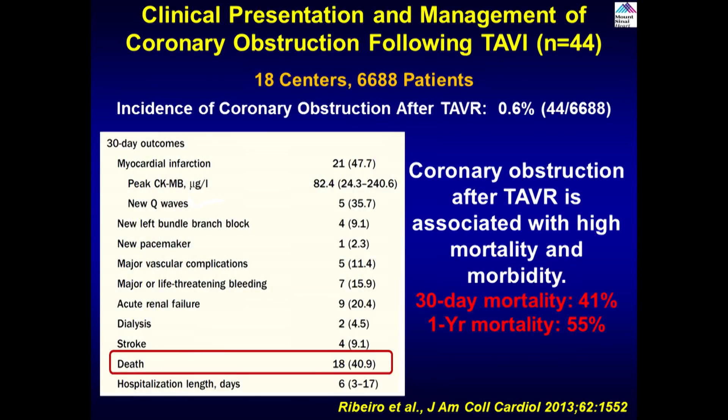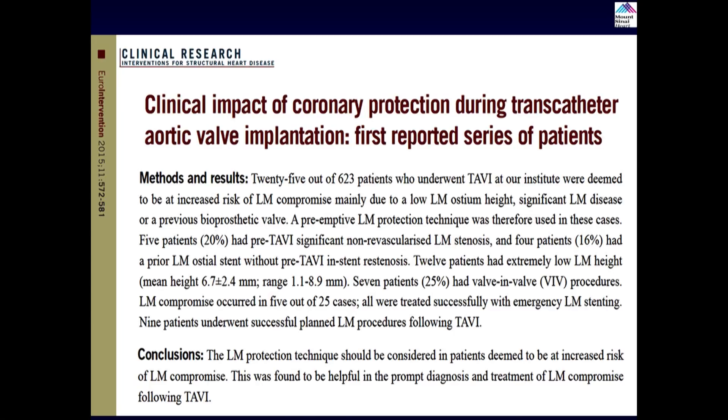At 30 days the mortality is 41% and at one year 55%. So the rare event of coronary obstruction is associated with high in-hospital, 30-day, and one-year mortality. One preventive strategy started by Rajmakkar and colleagues is preemptive stenting in high-risk patients — putting a stent in before TAVR. This technique has worked out very well in many cases with both CoreValve and Sapien. We have done over 30-plus left main protection cases.